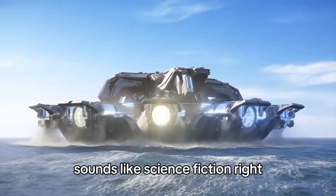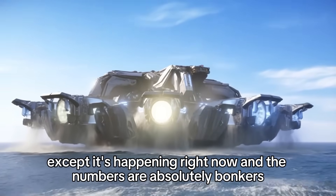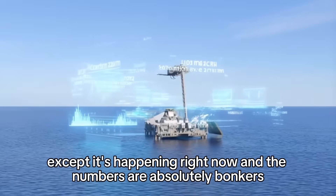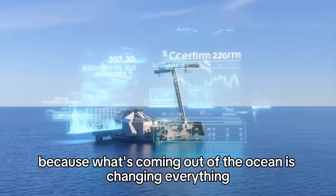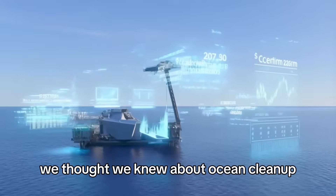Sounds like science fiction, right? Except it's happening right now, and the numbers are absolutely bonkers. Keep watching, because what's coming out of the ocean is changing everything we thought we knew about ocean cleanup.